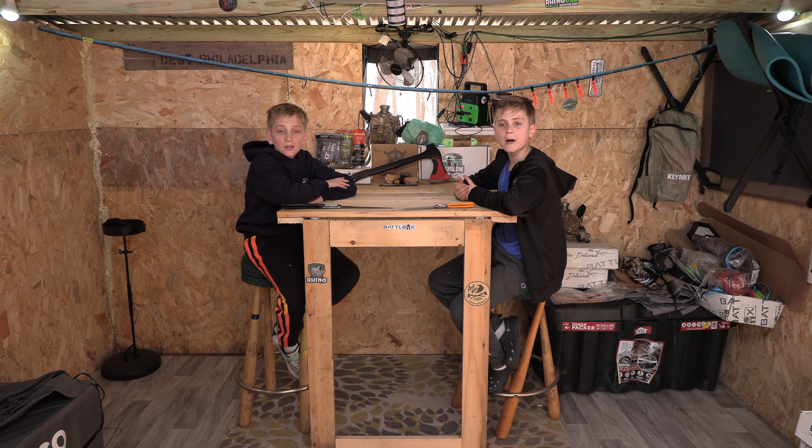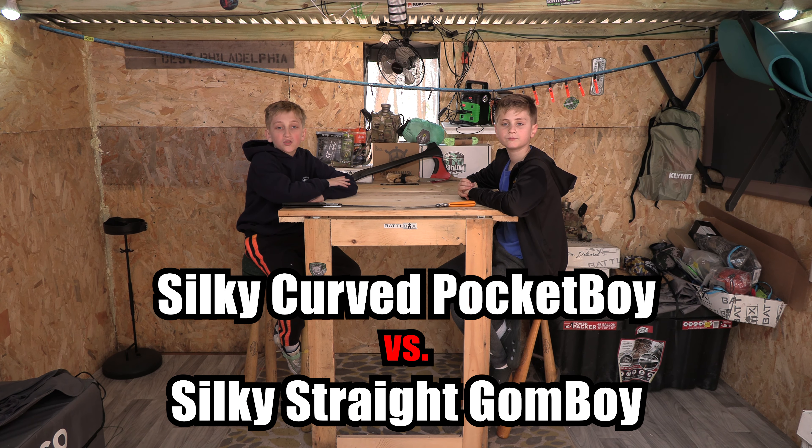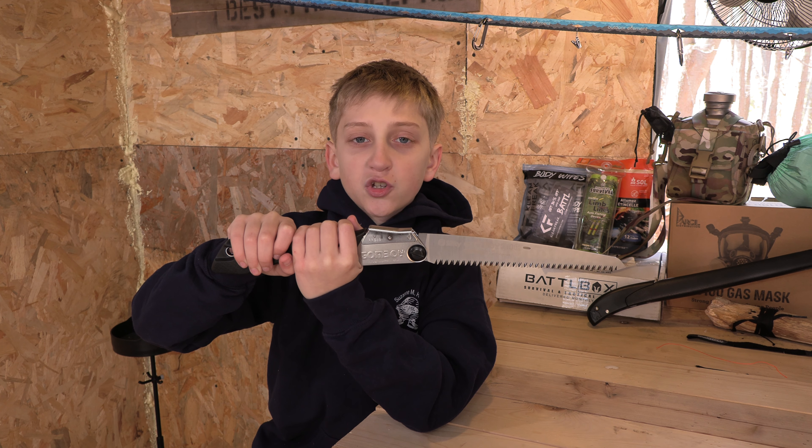Hey guys, Sam and Nathan from the Power Fortress. Today we're going to show you the difference between straight and curved folding saws. You can use either saw for almost anything, but they each have their benefits for different situations.